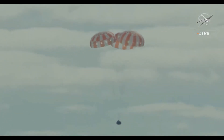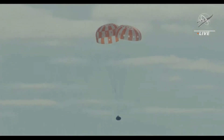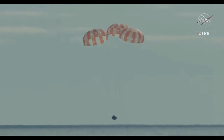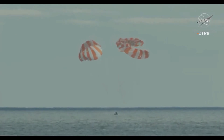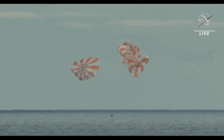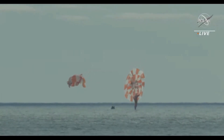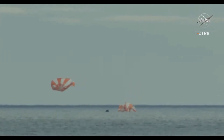500 feet. Splashdown. From Tranquility Base to Taurus-Littrow to the tranquil waters of the Pacific, the latest chapter of NASA's journey to the moon comes to a close. Orion — back on Earth. Unofficial splashdown time: 11:40 and 30 seconds a.m. Central time.